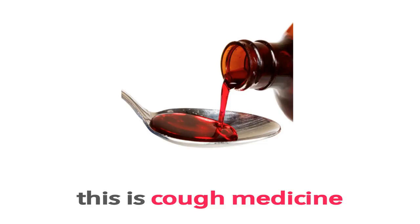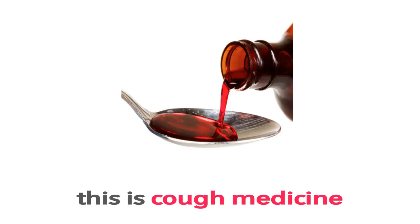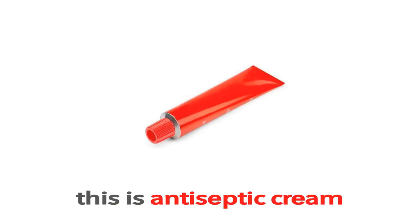Cough Medicine. This is Cough Medicine. What is this? This is Cough Medicine.